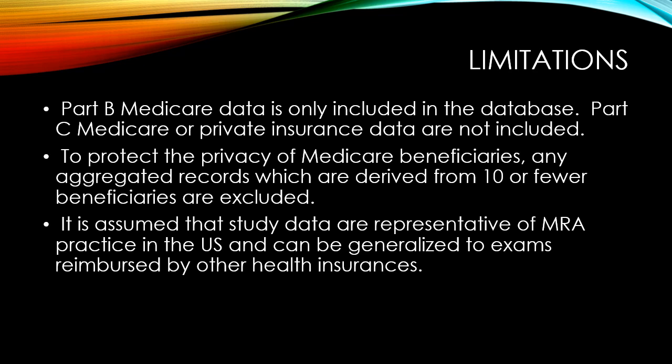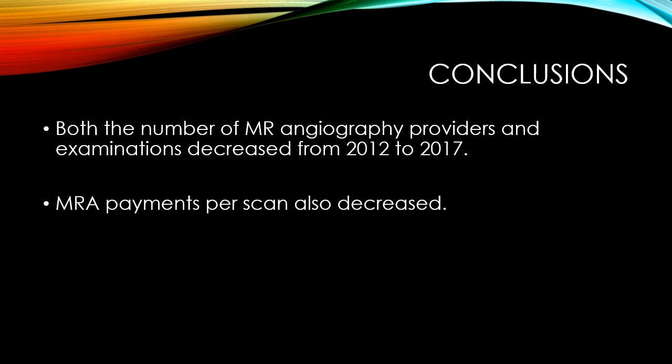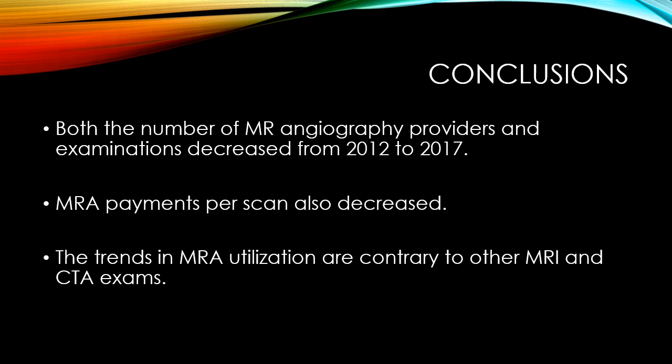Limitations aside, this report provides clear data on usage of MR angiography in the Medicare Part B population. The observed trends may guide future imaging-related policies, including reimbursement and training. This study showed that both the number of MR angiography providers and examinations decreased from 2012 to 2017. MRA payments per scan also decreased. The trends in MRA utilization are contrary to other MRI and CTA exams.